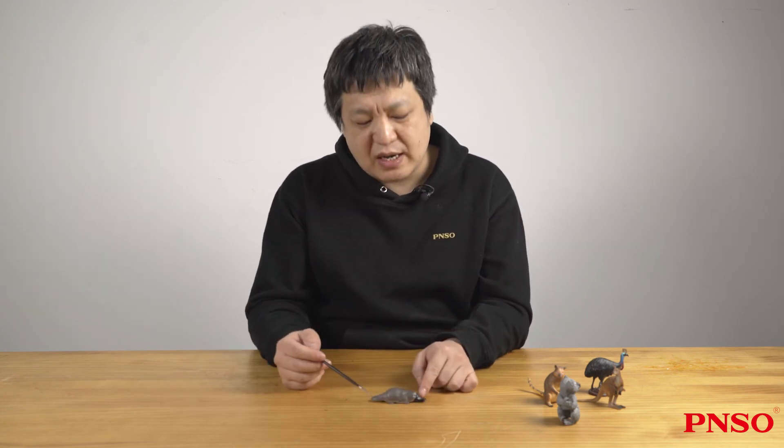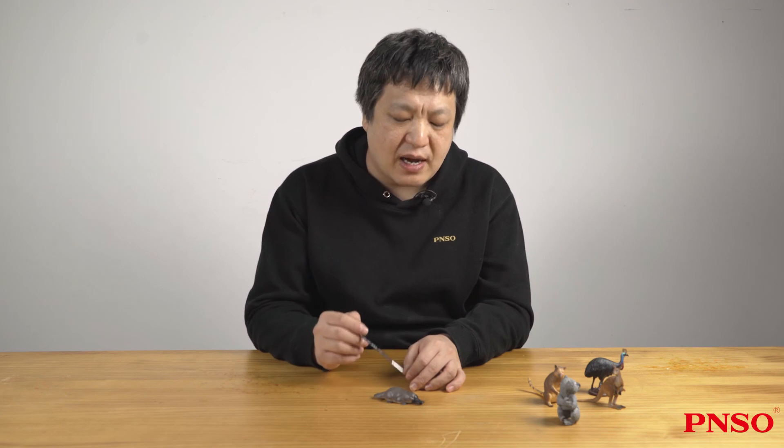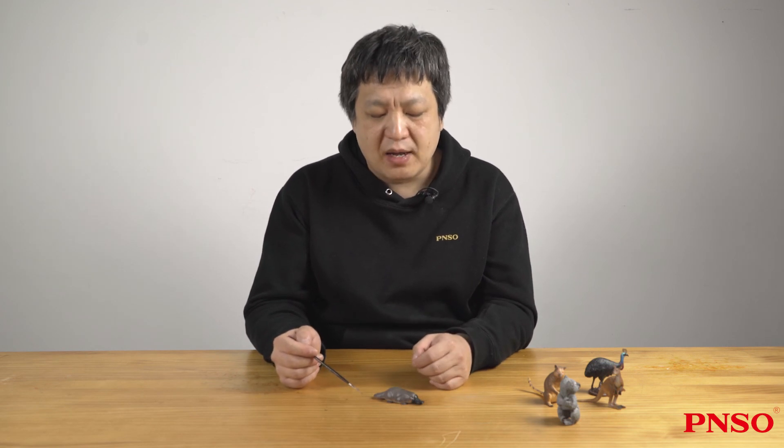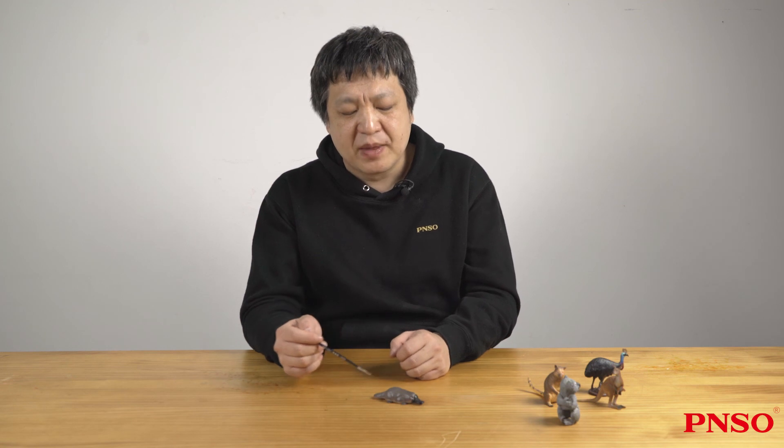Anyway, the platypus is a weird animal. Most animals as old as the platypus have died out. Nowadays, only the platypus and its close relative, the echidna, can be seen in Australia, where these ancient animals survive. On other continents, these animals have completely disappeared. The above description concludes the introduction about the platypus.